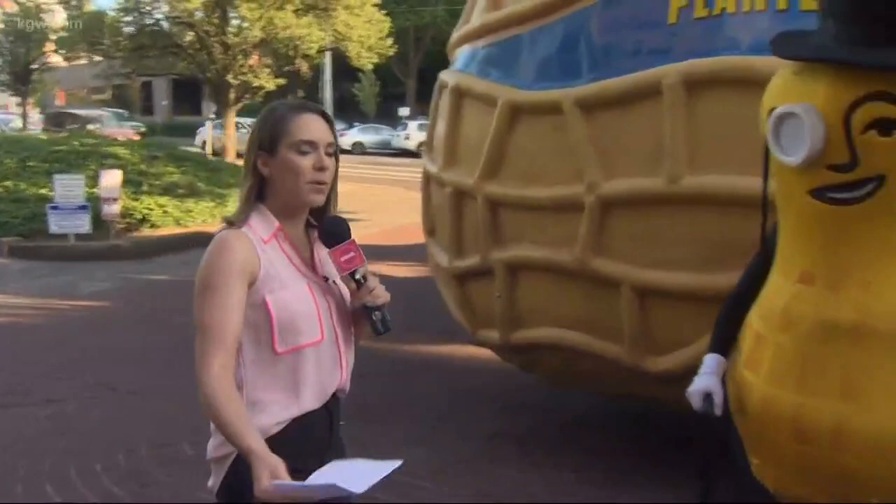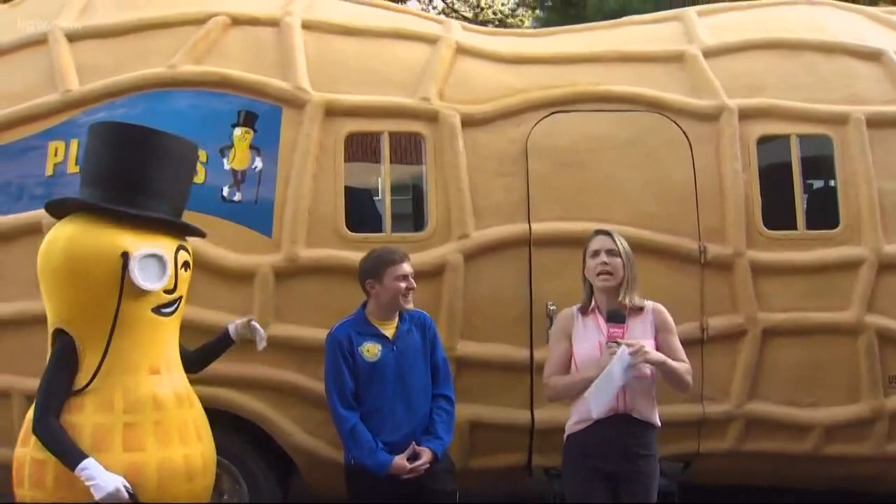Now, to the moment we've all been waiting for — we have Mr. Peanut! Did you know Mr. Peanut not only is amazing and has a Nutmobile, there's also an entire team behind the Nutmobile? So we have Trail Mix Matt — welcome to the show!